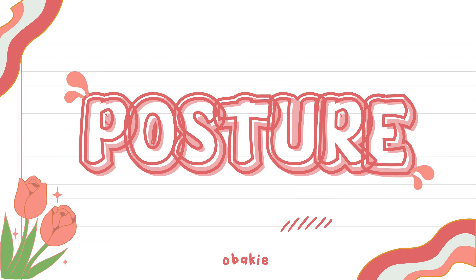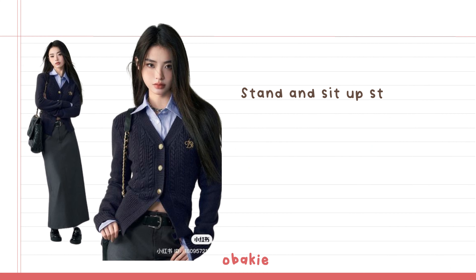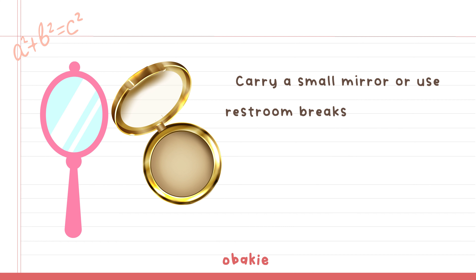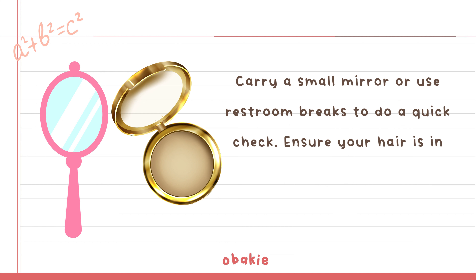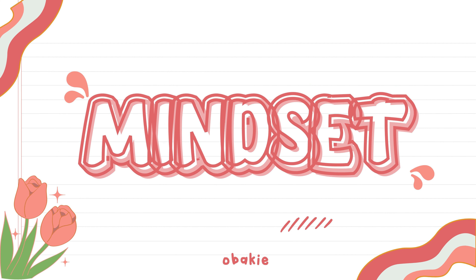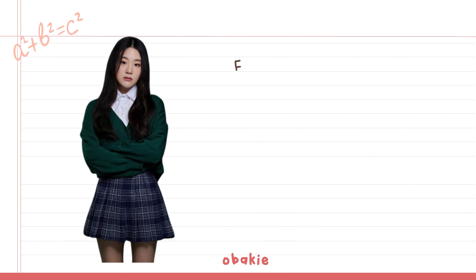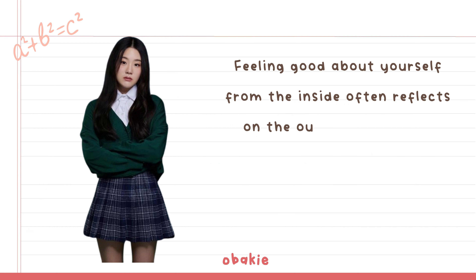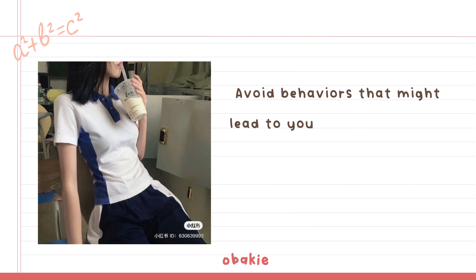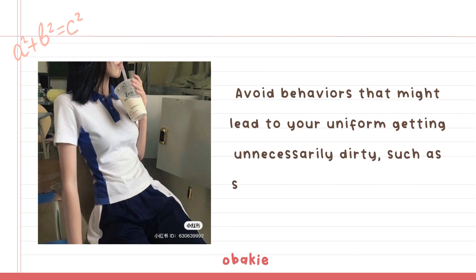Posture: Stand and sit up straight. Good posture makes you appear more confident and tidy, and is better for your back. Carry a small mirror or use restroom breaks to do a quick check — ensure your hair is in place and you don't have food in your teeth. Mindset: Feeling good about yourself from the inside often reflects on the outside. A positive attitude and a smile can enhance your overall appearance. Avoid behaviors that might lead to your uniform getting unnecessarily dirty, such as sitting on the ground during breaks.